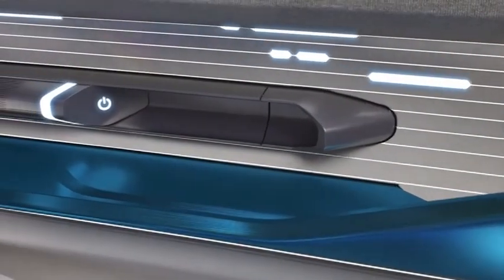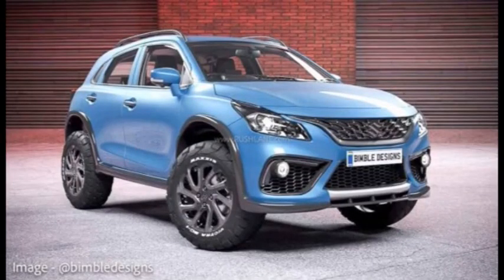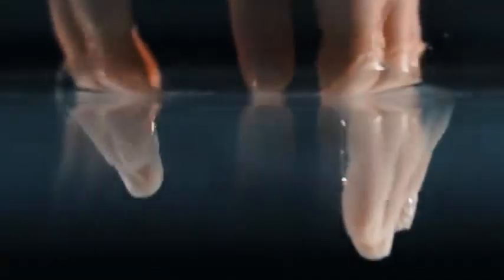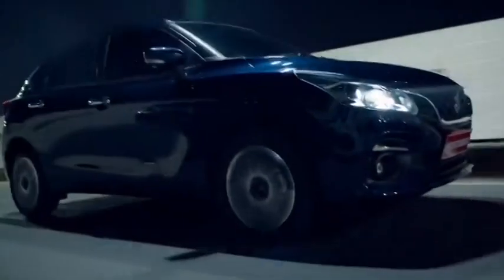Spy shots of this new upcoming Maruti car suggest it will be based on the brand's new SUV design language, featuring a large grille at the front complemented by bumper-mounted LED headlights and top-mounted DRLs. The crossover coupe silhouette is clearly visible from the sides, and Maruti is expected to offer this car with dual-tone alloy wheels and prominent body cladding all around. The rear will be relatively subtle, likely featuring a prominent chrome element in the center and LED taillights on either side.